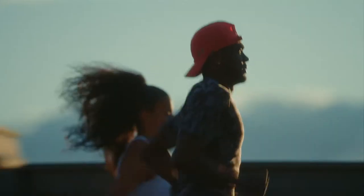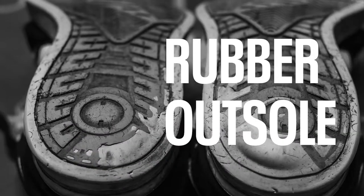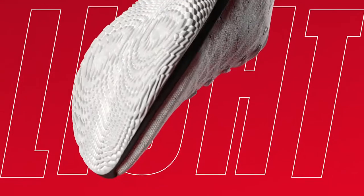We specifically designed a shoe to make every runner better. The heaviest part of every running shoe is the rubber outsole. That kind of set us on the course with innovation to say, how can we eliminate that rubber on the outsole and make the shoes as light as possible?